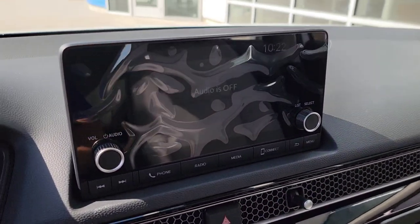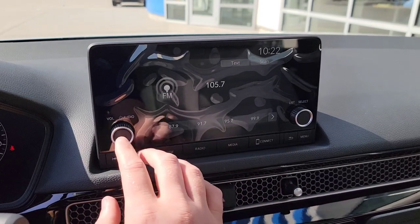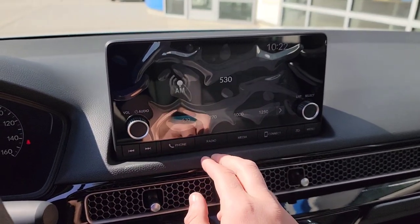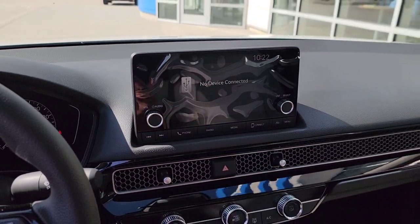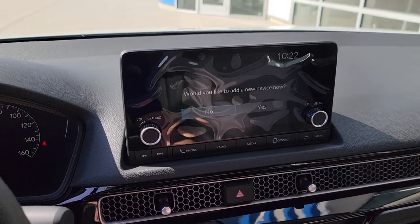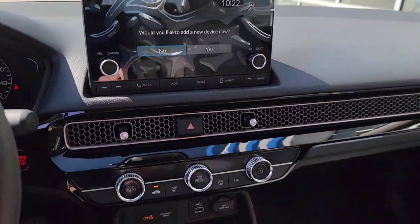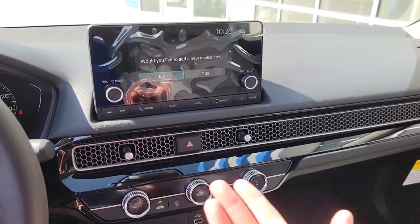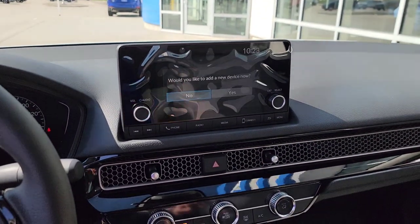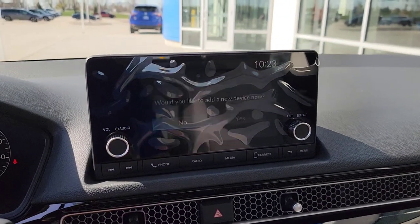The touchscreen has a volume button and power for the radio. You can pair your phone right there. The radio button cycles through FM and AM. Hit the media button — there's no CD player, but you can use a flash drive as plug-and-play. Hit it again for Bluetooth connectivity. You also have Apple CarPlay and Android Auto — plug in your Apple or Android phone (Android requires downloading the app and allowing permissions), and it displays Google Maps or Apple Maps through the vehicle's screen and speakers, helping keep your eyes off your phone.